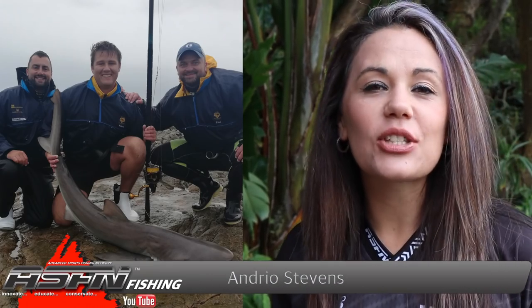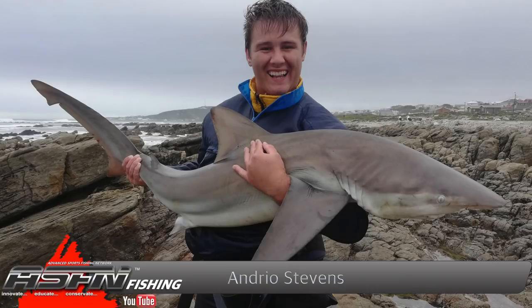Andrew Stevens, 16 years old, got stuck into a bronze whaler shark of 125 centimetres at Strasby. This was caught on 50-pound Dawa jaybraid.